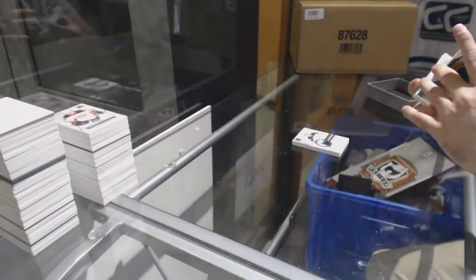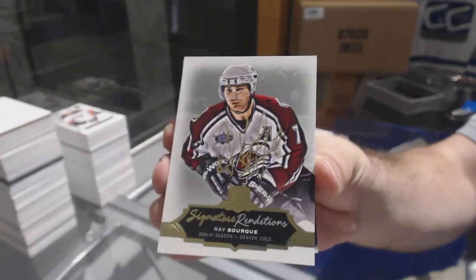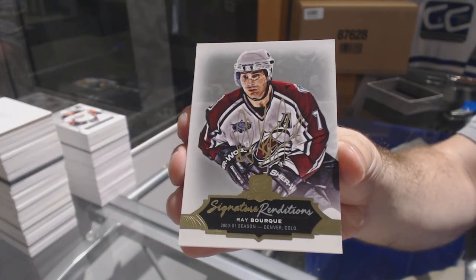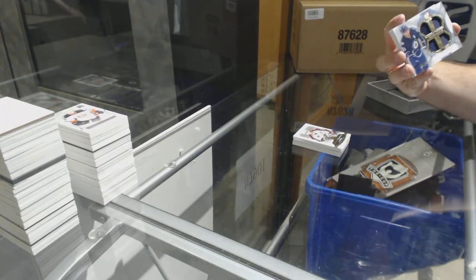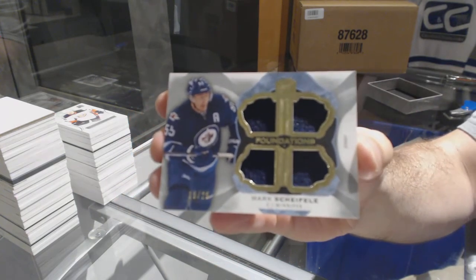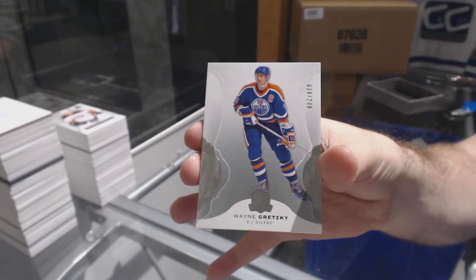For the Avalanche, signature renditions — Ray Bourque. For the Winnipeg Jets, number 225 Cup Foundation squad jersey — Mark Scheifele. And for the Oilers — Wayne Gretzky. There we go!